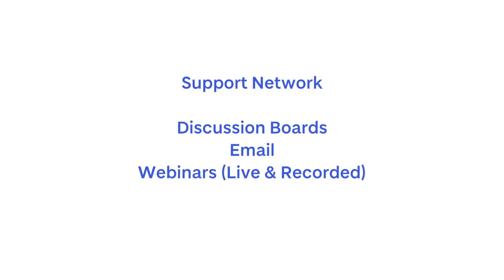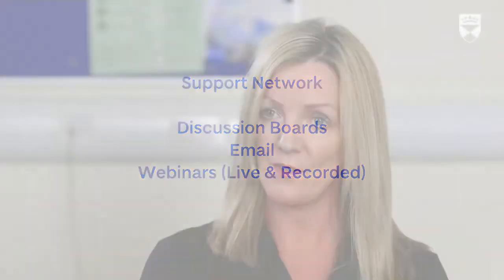Although the course is 100% online, we offer a great support network to our students, and that has often been commented on by past students. Along with discussion boards, we are contactable via email and we offer regular webinars where you can ask questions. If you can't attend a webinar, they're recorded so you can view them back at a time that suits you.